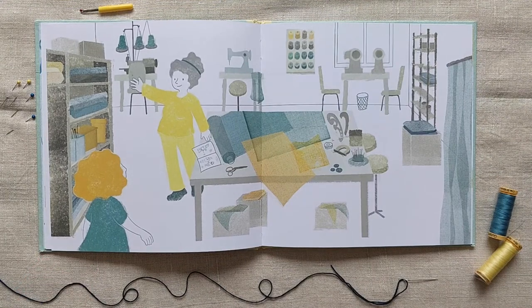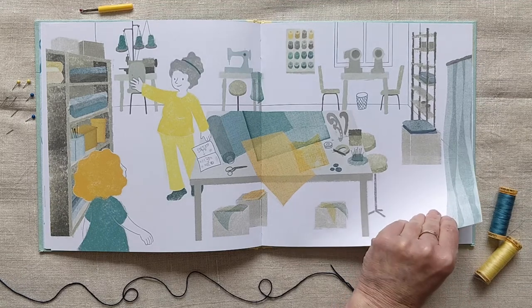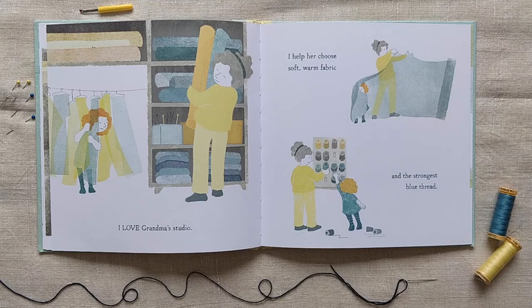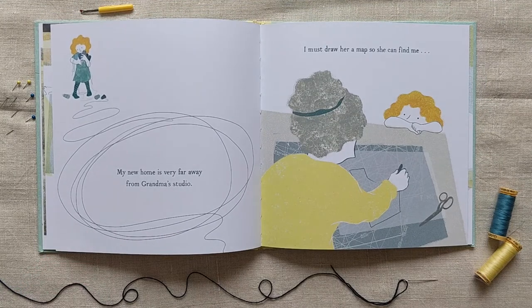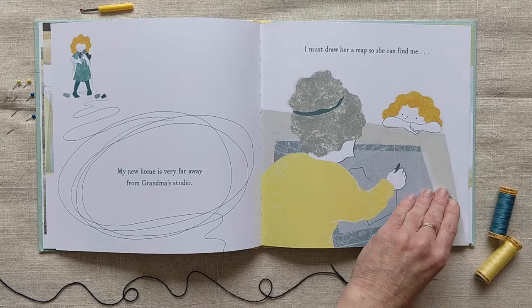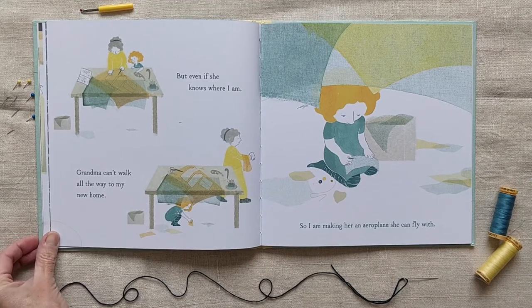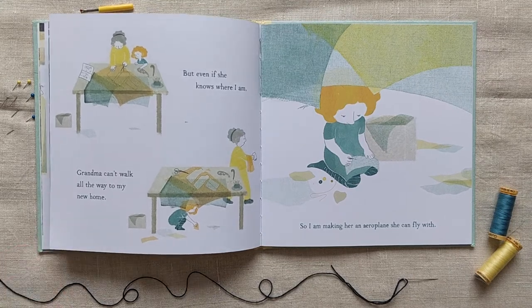Oh, there's the studio — so many interesting objects — and there's grandma. Hi grandma! I love grandma's studio. I help her choose soft warm fabric and the strongest blue thread. My new home is very far away from grandma's studio. I must draw her a map so she can find me. There's the map. But even if she knows where I am, grandma can't walk all the way to my new home, so I'm making her an airplane she can fly with.